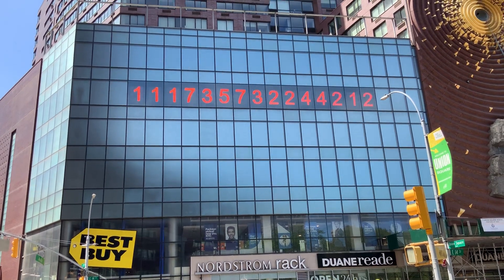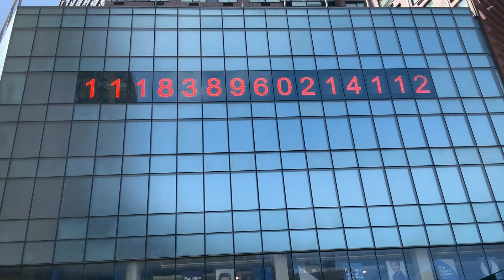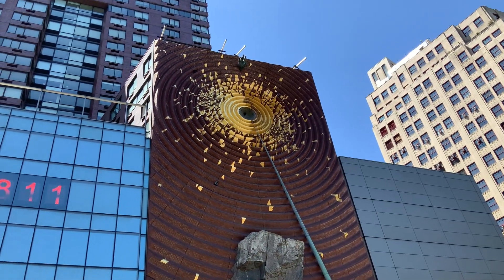The artwork was created by Kristen Jones and Andrew Gensel. It consists of two major sections: the clock and a brick wall built in concentric circles. Let's take a look at each.